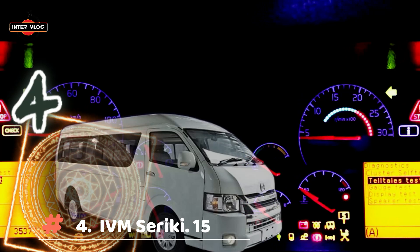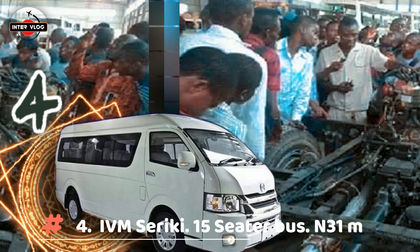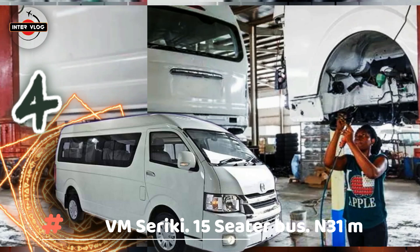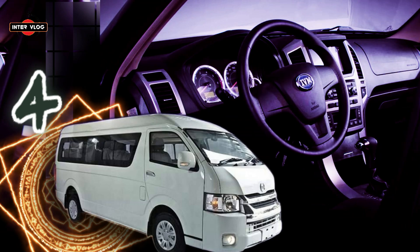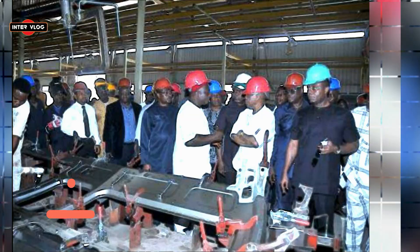Number 4: Inosun IVM Siriki, 15-seater bus. Estimated price is 31,000,000 Naira. Regardless of the type of service required, the IVM Siriki is always ready to serve. 16 plus 1 seats, passenger or ambulance. With an economical and practical design, large and flexible interior space, fashionable and brilliant style, efficient power, easy to drive, high fuel economy, powerful engine, reliable safety, and a comfortable driving experience. It comes in two variants: passenger and cargo.